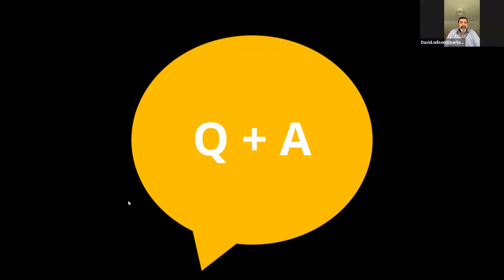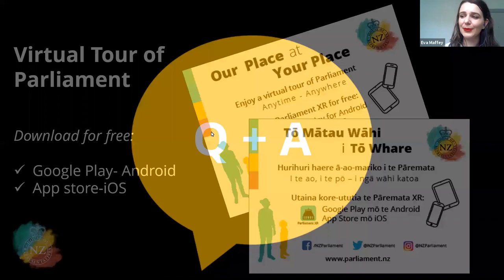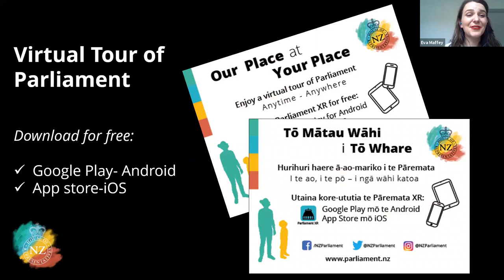Thank you so much, David, for answering all those questions — it felt very quick fire. If people do have more questions, feel free to put them in the chat and we'll be able to answer them later. We'd love for everyone who's come today to share their newfound knowledge with their friends and family. Public tours are obviously still not reopened at parliament, so we'd encourage you to download our virtual tour of the building. Our house is your house, so please get in touch if you have any questions. Thank you all very much for your time today.